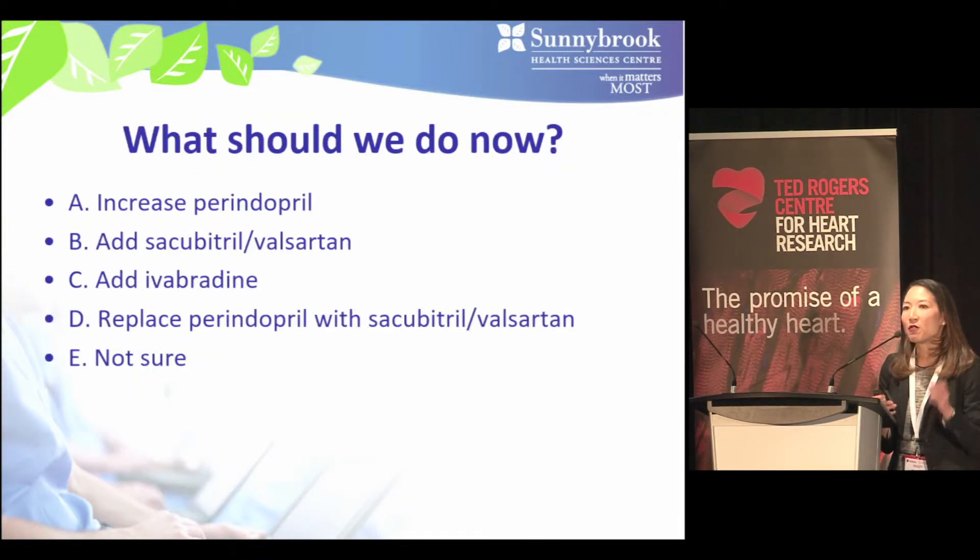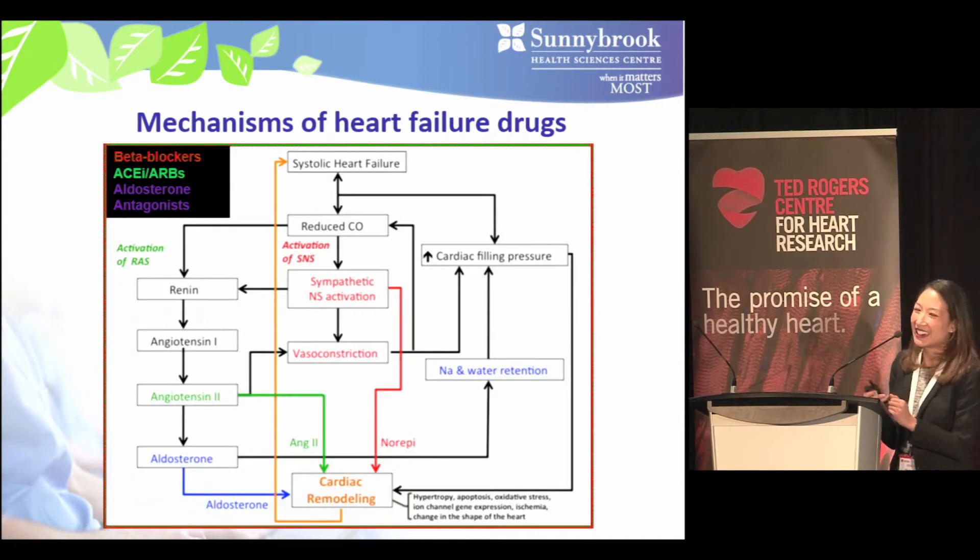You've got five choices: A, increase the perindopril; B, add sacubitril/valsartan; C, add ivabradine; D, replace perindopril with sacubitril/valsartan; or E, not sure. There were a few hands for A, a couple for B, no one for C, and more hands for D.